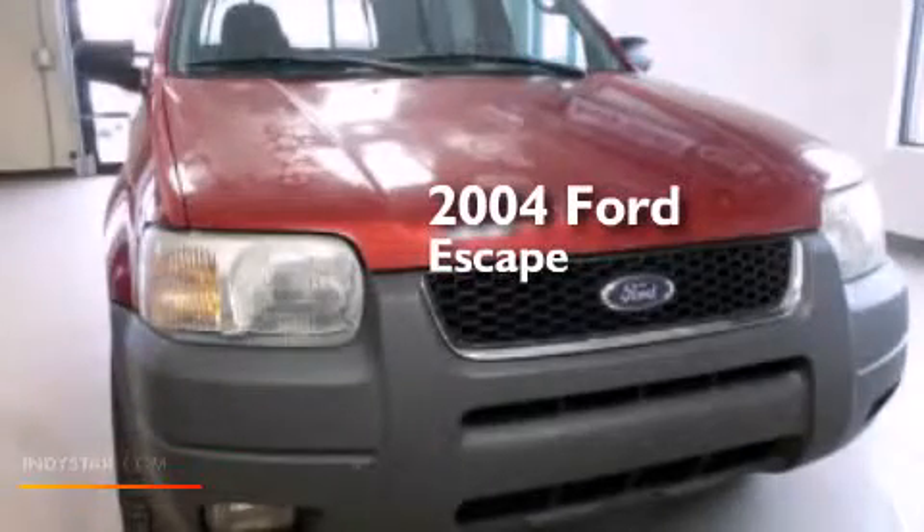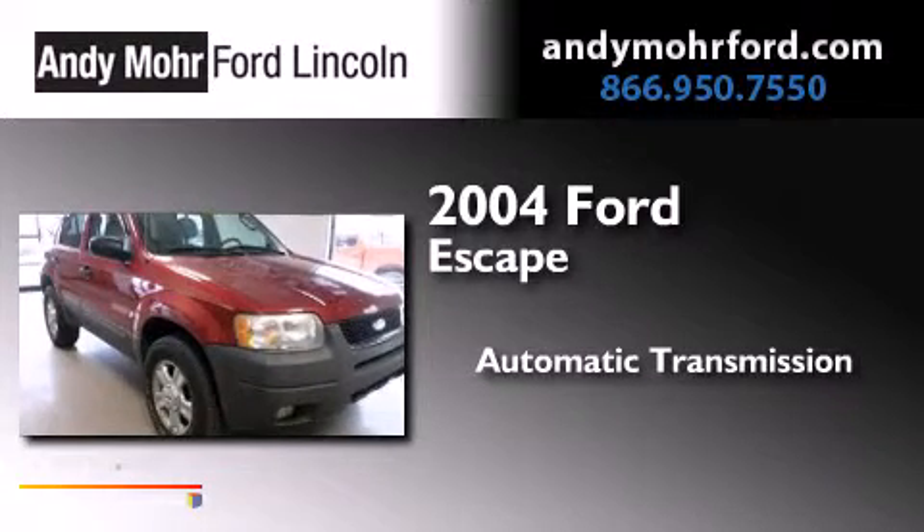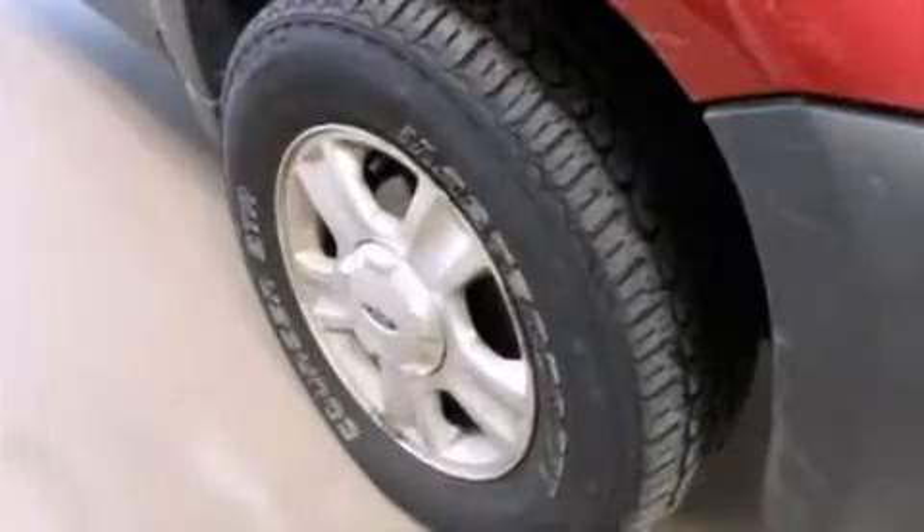This is a 2004 Ford Escape. This crossover has an automatic transmission, a 3.0L V6, and the added capability of four-wheel drive.